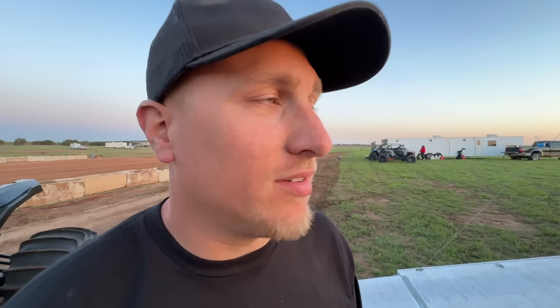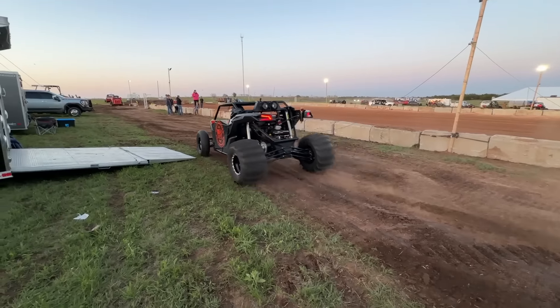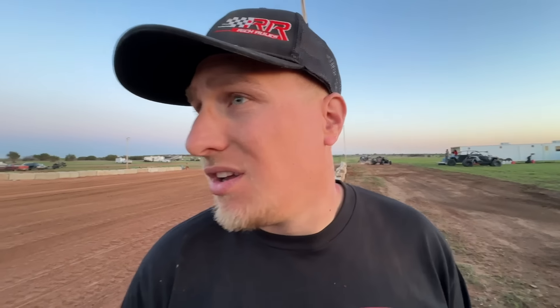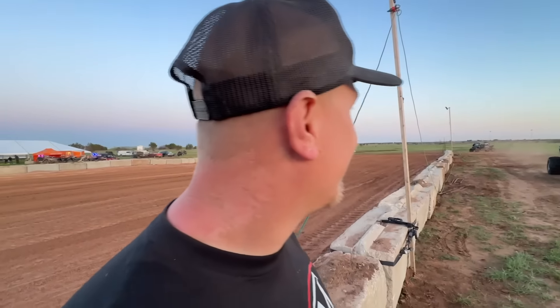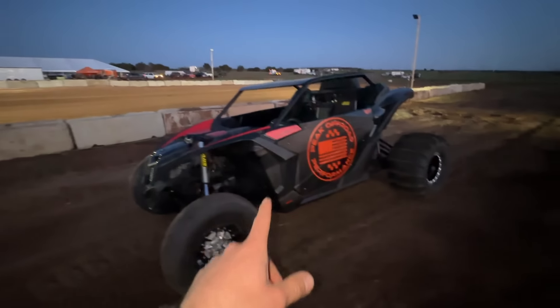There goes Kyle. There's some pro mods over there in the same class as the Peak Off-Road guys, so that's cool. We'll see how this gutted unit does. He just got back — reviewing the data log, turns out he had it in two-wheel drive. But it still looked clean.